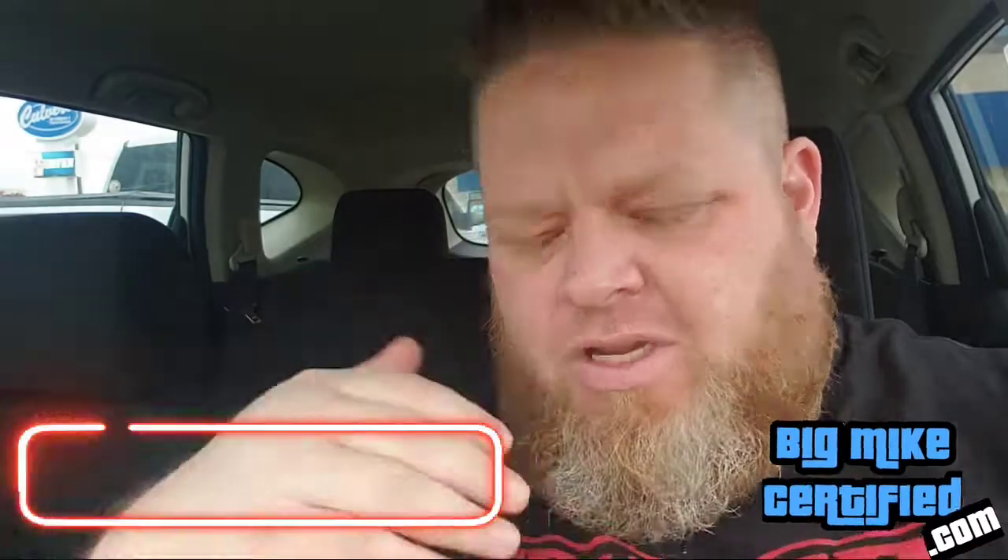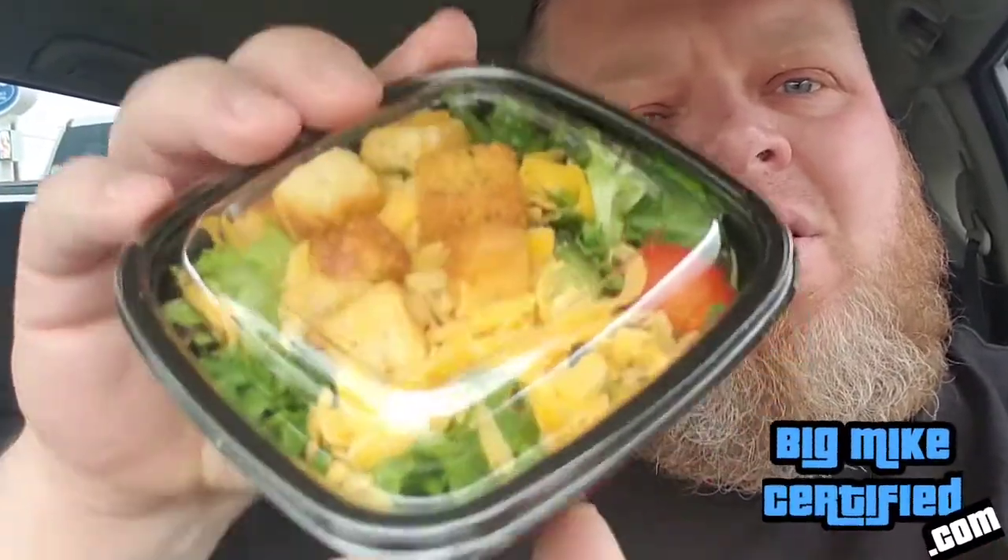It's Big Mike Certified. For a fast food spot to offer something like a side salad, you know what I mean — it's pretty basic. But the fact that this one's got some Wisconsin cheese on it is a little bit different. Definitely a nice packaged, put-together salad. Some nice big old croutons on there.